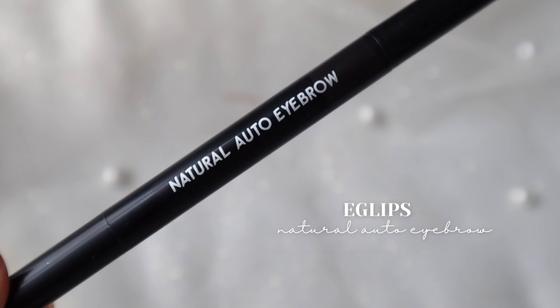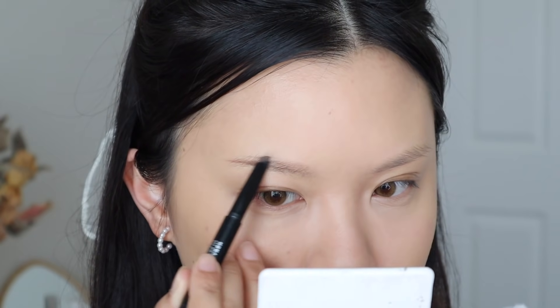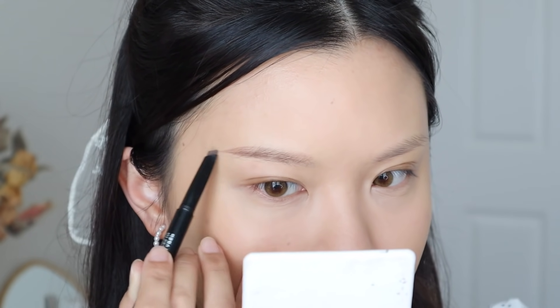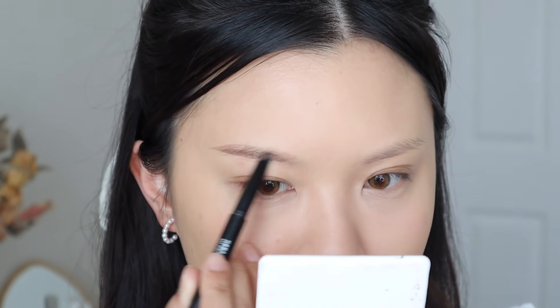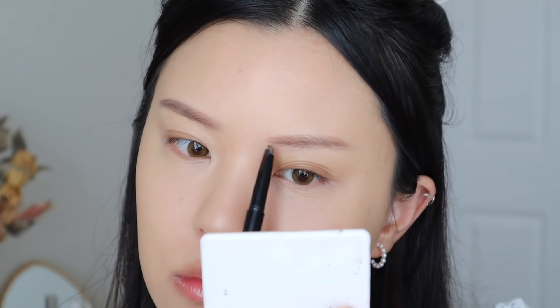Next up I have this eyebrow pencil from Egglips — it's their Natural Auto Brow. I like this product, I just didn't really get to use it a lot this month because I'm going through my current brow pencil in my project pan. Also, this shade is just really brown and my hair is quite dark right now, so I feel like I can't really use it as much. It's a really good formula, but I might pass it on to a friend since the shade is pretty light and I don't see myself dyeing my hair anytime soon.